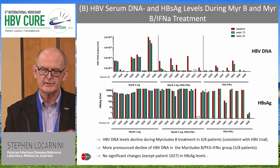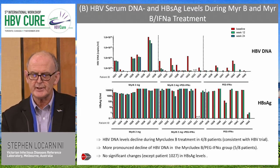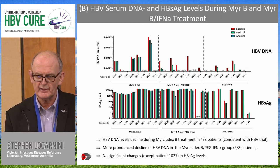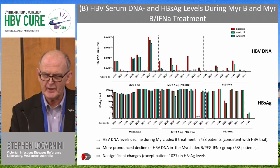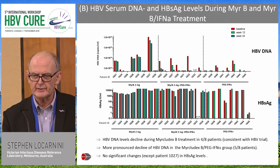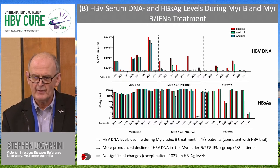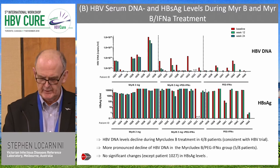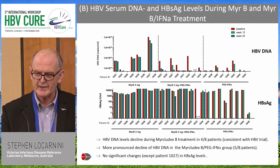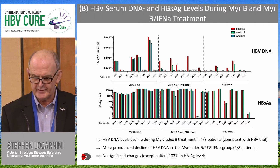The first proof of concept came early in the Mercludex study, where the investigator showed that the use of Mercludex in chronic hepatitis B did result in a significant reduction in HBV DNA — so indeed Mercludex was able to protect hepatocytes from reinfection. They were unable to show any significant benefit with surface antigen, probably because surface antigen in these particular patients was coming only from integrated transcripts.